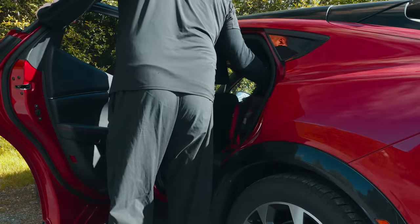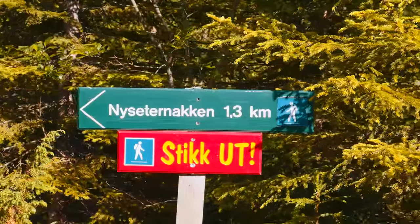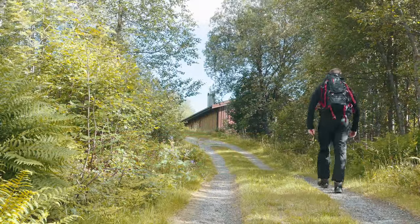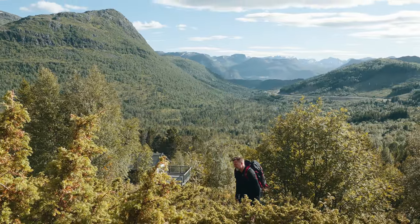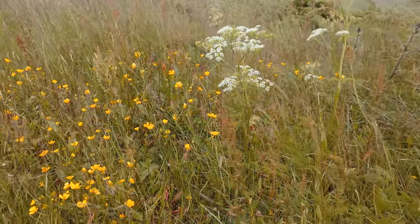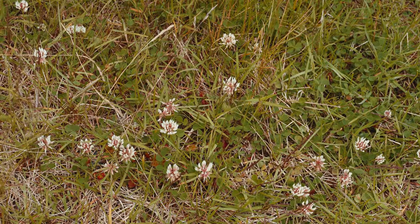The trail to Nysäternaken is well marked and offers a moderate hike suitable for most fitness levels. As we ascend, the trail takes us through a mix of grassy paths and rocky terrain. The initial climb might seem steep, but the effort is well worth it. Along the way you will notice beautiful flora and fauna that makes this hike so special.